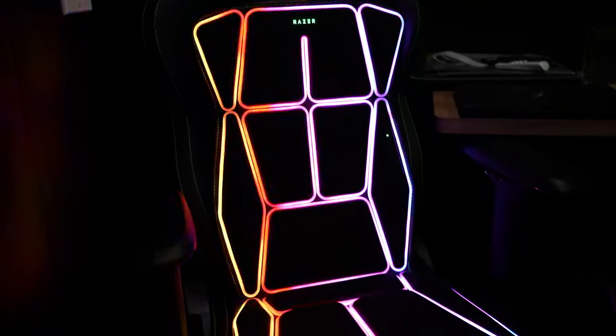We're here at CES 2024 with Razer to check out their brand new HD haptic gaming cushion. I obviously can't really test it out myself, so I asked my colleague Anthony Spadafore to test it out. Let's go check it out.